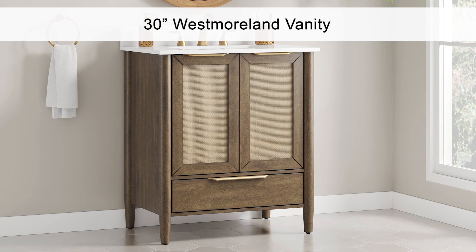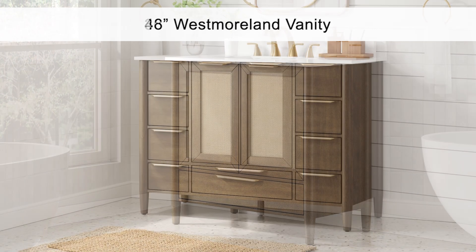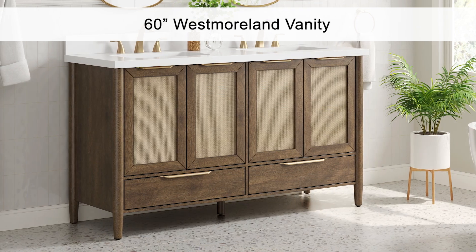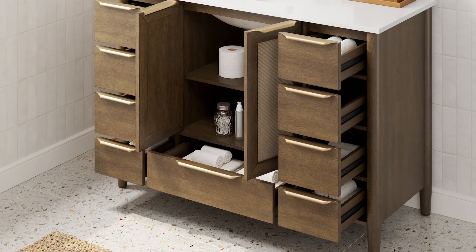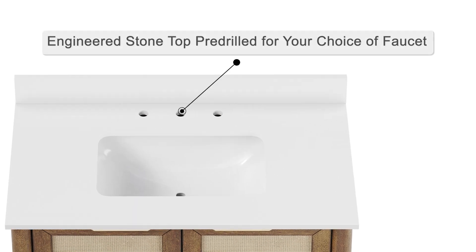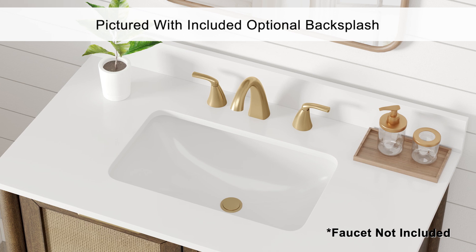The transitional and sleek Origin 21 Westmoreland walnut vanity will make a bold statement in your bathroom. Handmade with quality materials and brushed gold finish hardware, these vanity cabinets arrive fully assembled, featuring a crisp, clean white pre-drilled engineered stone top, allowing for your choice of any 8-inch wide set faucet.